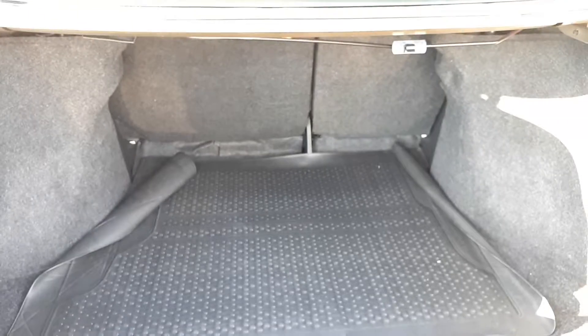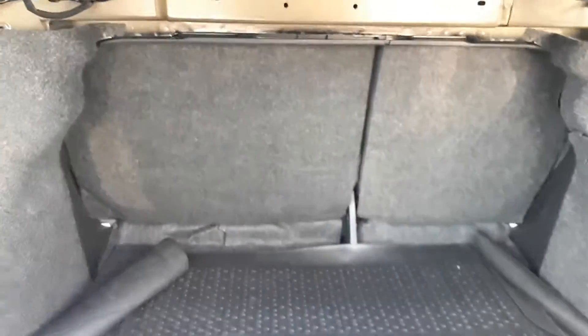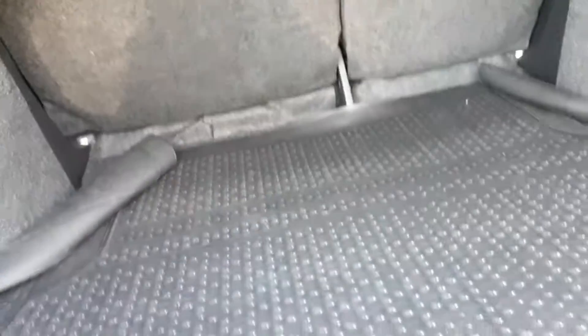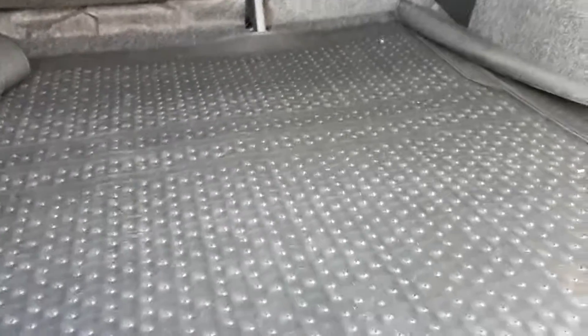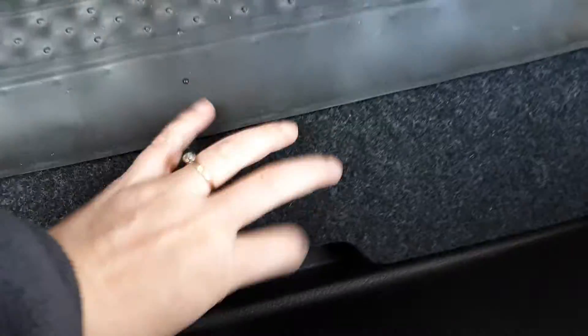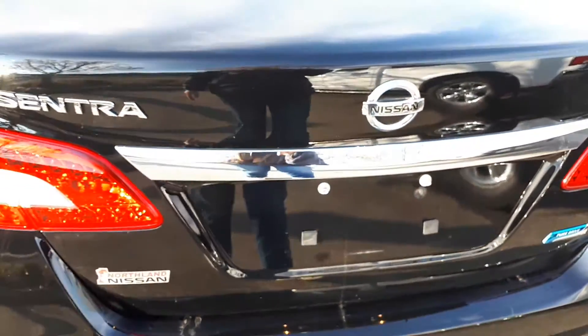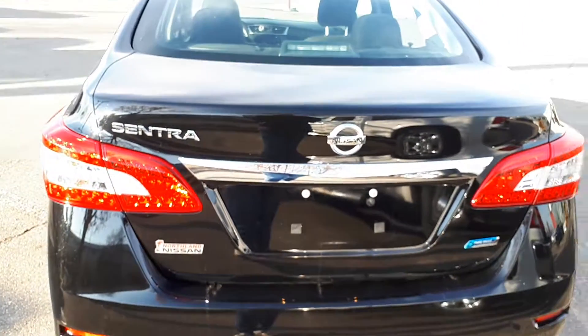Let me show you the trunk. Here we are in the trunk. As you can see the seats fold down in a 60/40 split, so if you need to take something a little bit longer you have room for that — nice and clean down here. Pull up here and we have your spare tire in there. That concludes our 2015 Nissan Sentra. If you have any questions or you'd like to come check it out, come down and see us at Northland Nissan.